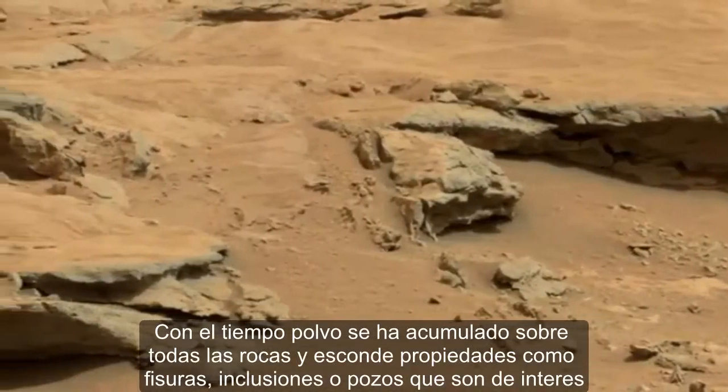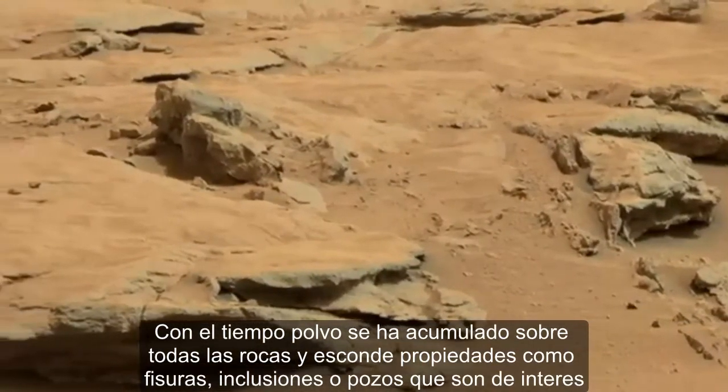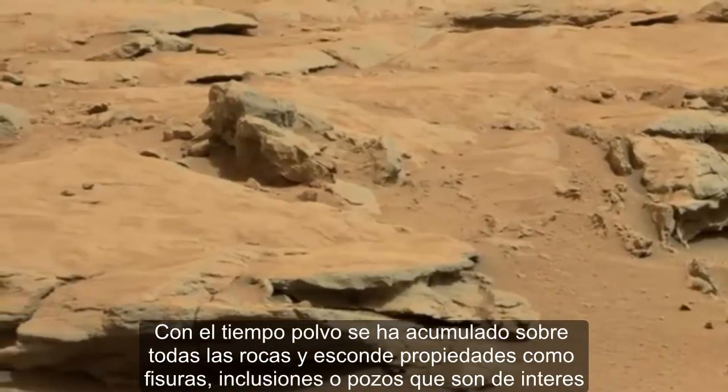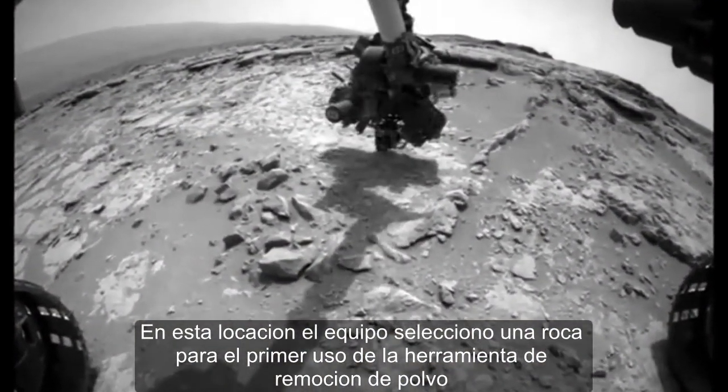Over time, dust has accumulated on all the rocks, and it hides features such as fissures, inclusions, or pits that are of interest. At this location, the team selected a rock for the first-time use of the dust removal tool.